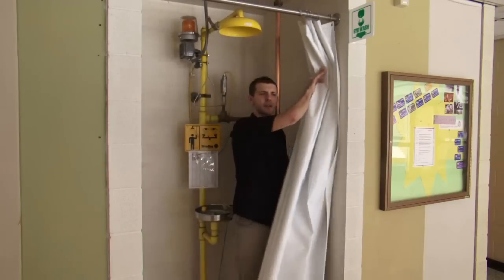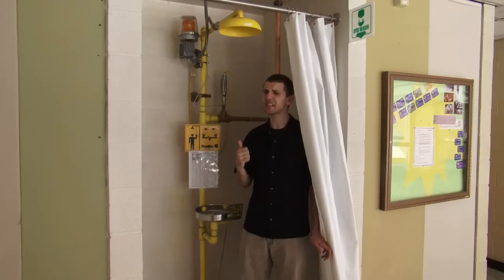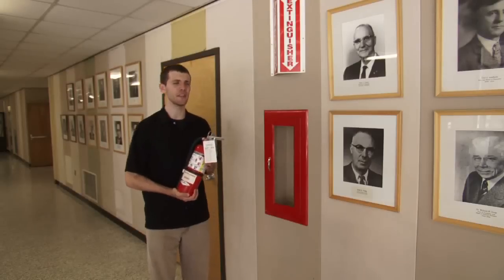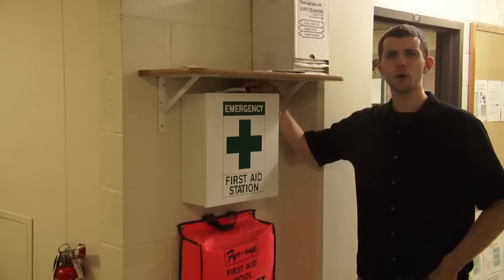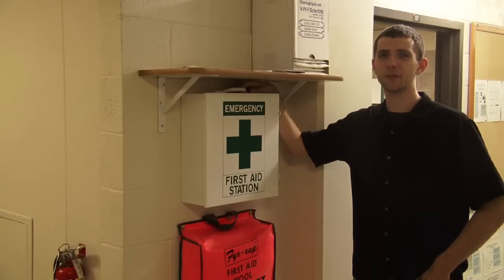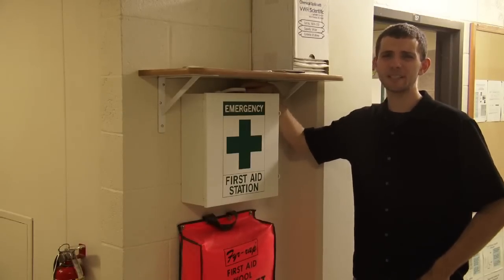The first floor houses mostly classrooms rather than research laboratories. Safety is important in this building. Every floor comes equipped with an emergency eyewash station and shower. Every floor also has several fire extinguishers located in the hallways, an emergency telephone with a list of contacts, and a fully stocked first aid kit. The first floor has fewer labs and relatively fewer hazards. Let's go on down to the basement.